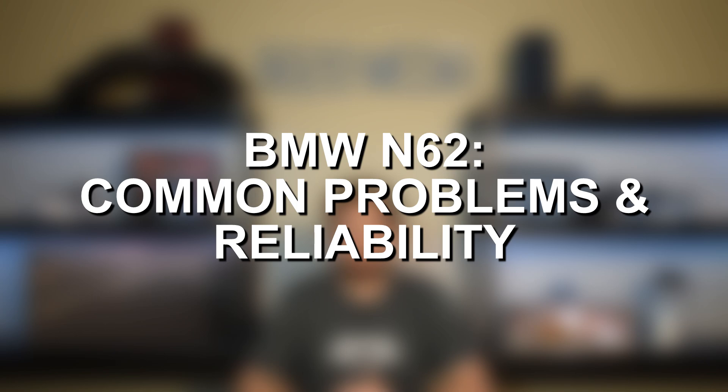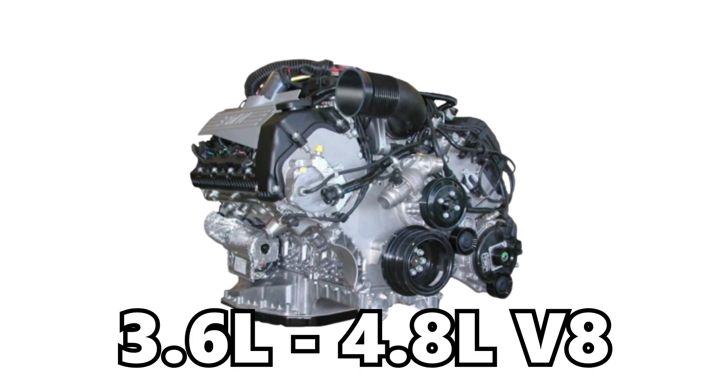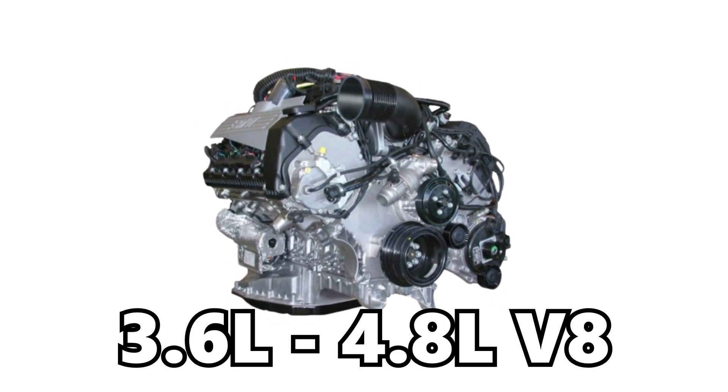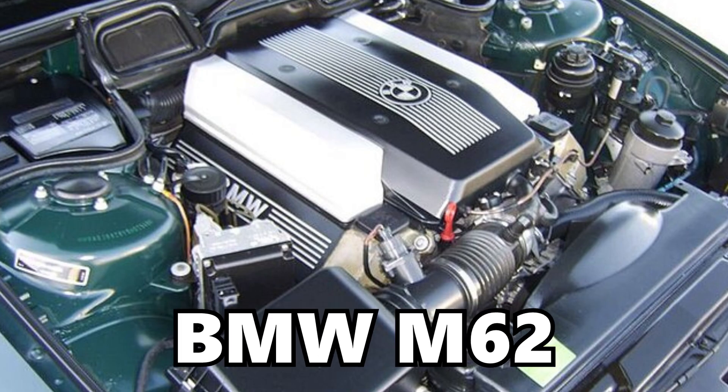Hey everyone, this is Zach with 8020 Automotive here today with a video on the most common BMW N62 engine problems and reliability. The BMW N62 is a 3.6 to 4.8 liter V8 that was produced from 2001 until 2010. It replaced the former BMW M62 engine. However, the N62 was not based or designed off of that engine at all. Instead, the N62 was actually a pretty much completely redesigned and brand new engine from BMW.